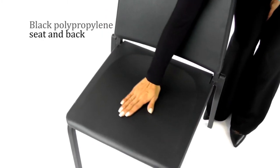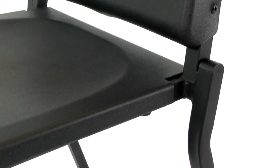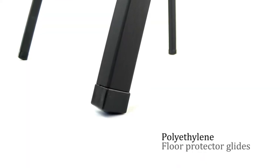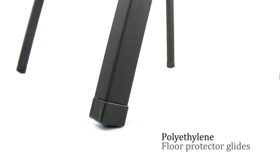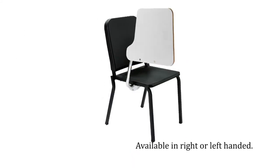Seat and back are contoured for comfort and mounted to a 16 gauge frame, finished in black powder coated paint. Matching non-marring floor protector glides are a finishing touch. An optional gray tablet arm with plywood core flips up and folds away behind the chair.